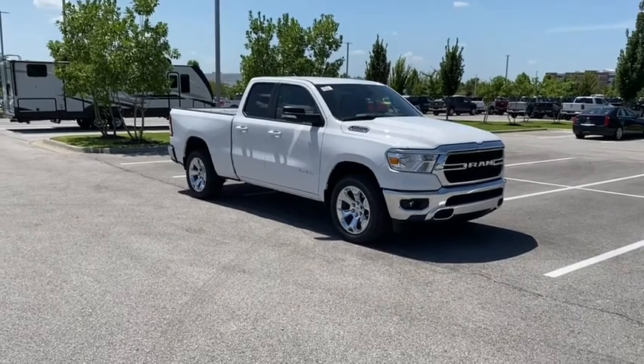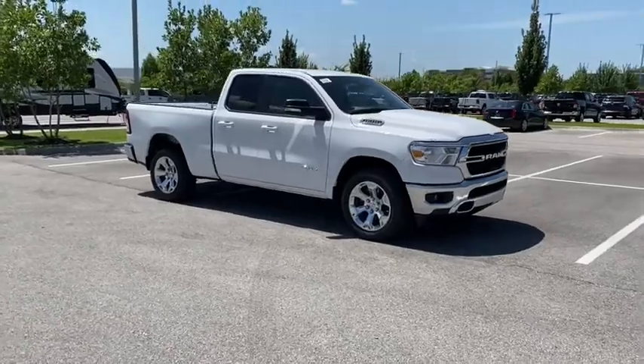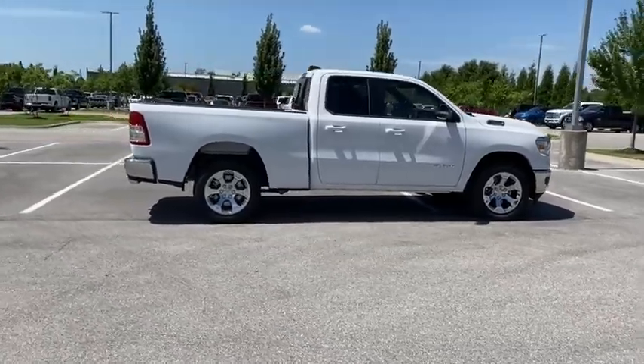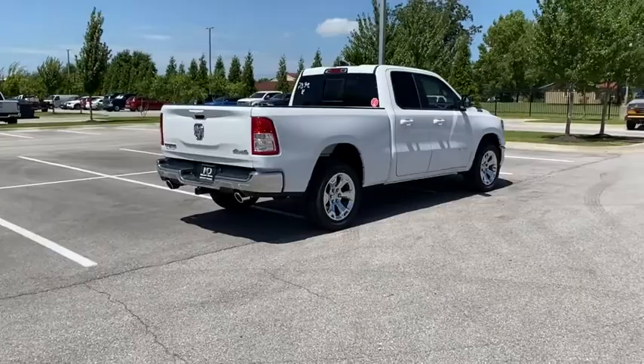Looking for the right vehicle? Check out the 2021 Ram 1500. Ram 1500 went against the Chevrolet Silverado, Ford F-150, and Toyota Tundra, which are all excellent trucks in their own right. The Ram took home the prize for its well-rounded strengths.